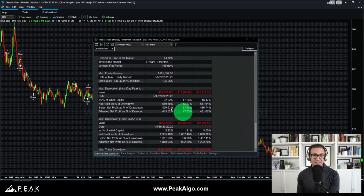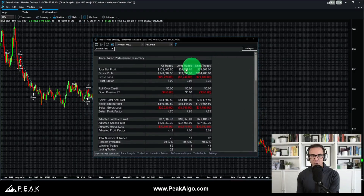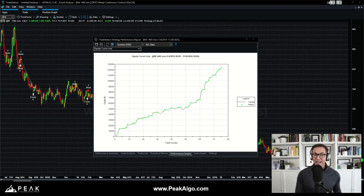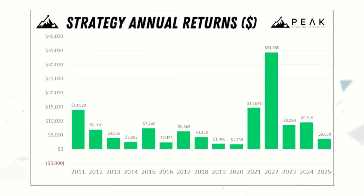Scrolling down to the drawdown statistics, we can see an intraday peak-to-valley drawdown of about $22,000, and a trade-close-to-trade-close drawdown of $5,000. All of this seems pretty reasonable along the way to making about $123,000 over the past 15 full calendar years.